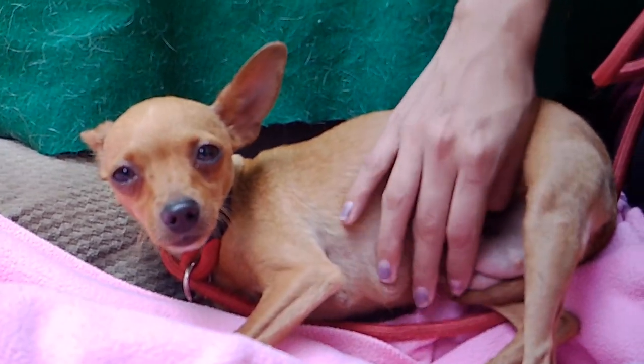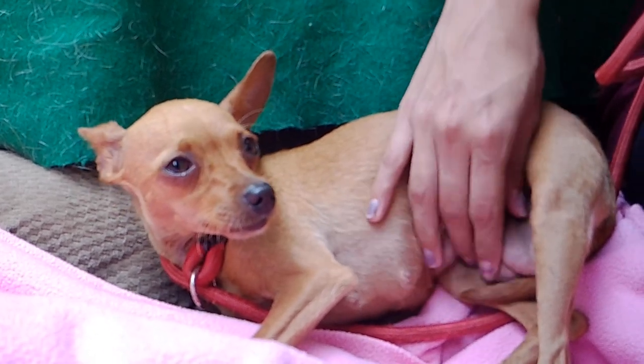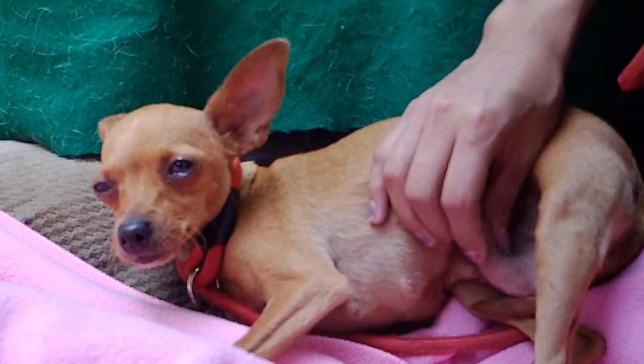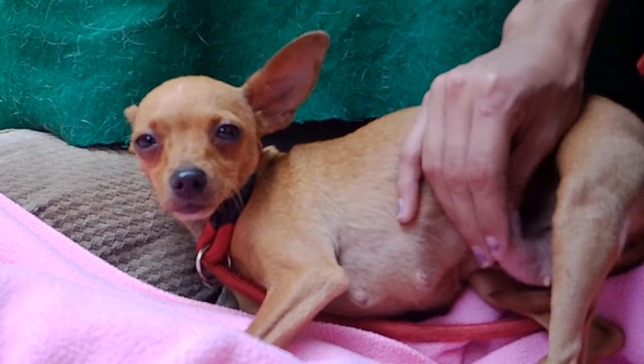She's not very vocal, so she'd be a good maybe apartment dog. If you need a smaller dog for apartment style living, she'd definitely be a good candidate.